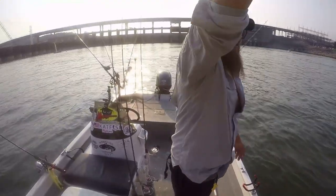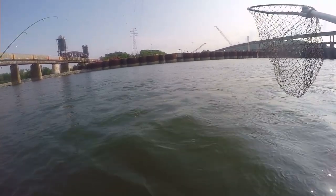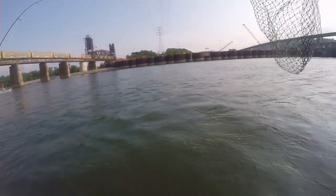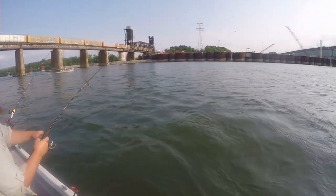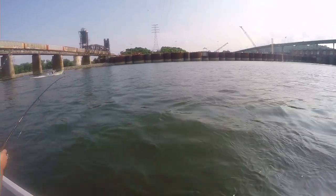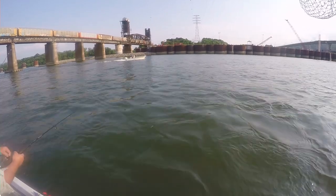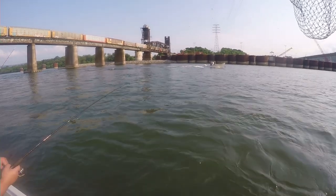Hey, high five. Good job. Heck yeah. There's got to be a stripe or a smallmouth fighting that hard. You ever get channel cats on these shiners? Oh yeah, it could be a catfish. Who knows? I mean, channel cats, to me, fight pound for pound the hardest. Those things are wrestlers of the catfish world. Stout. You got four-pound line, so that's going to make it even harder.